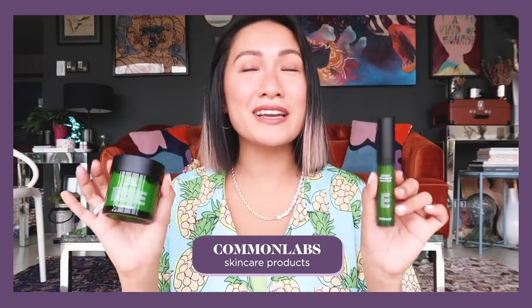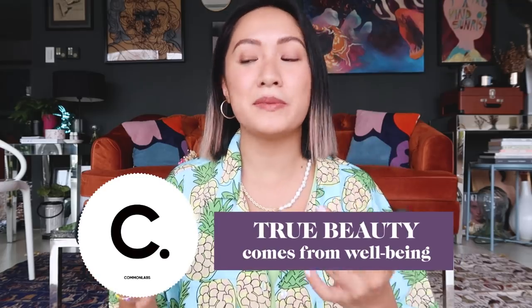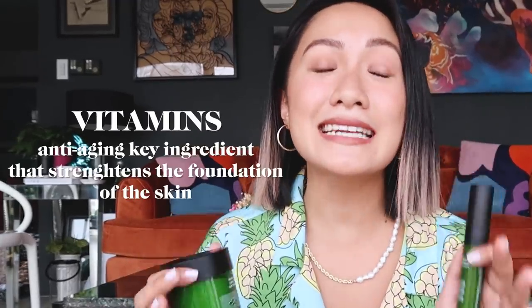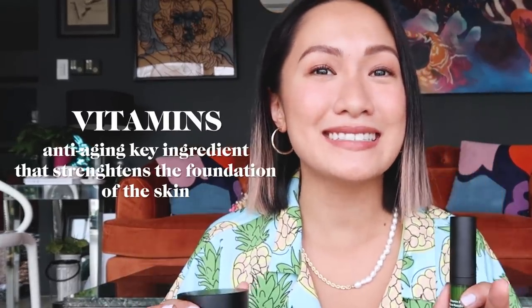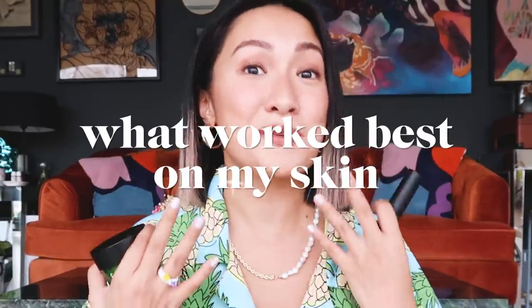This is my latest discovery and I absolutely love it — this is Common Labs, a skincare brand from Korea that's also available here in the Philippines. The brand believes that true beauty comes from well-being, so all of their products have vitamins in them. Vitamins are the anti-aging key ingredient that strengthens the foundations of our skin. I know we all have different skin types, and mine is semi-dry.